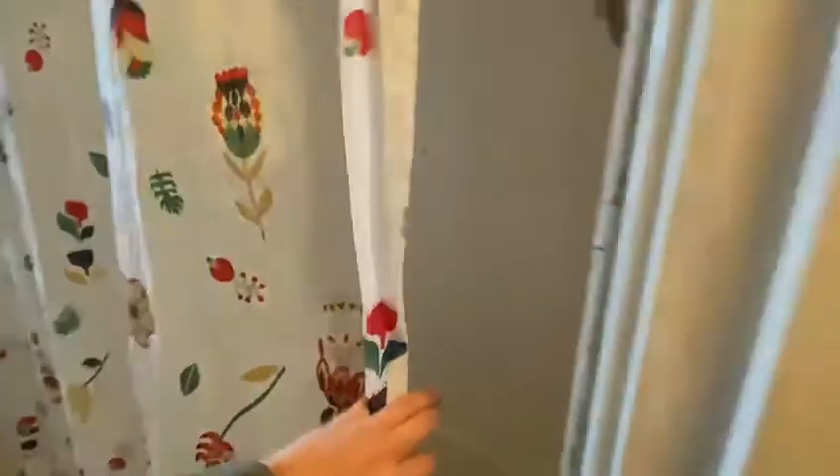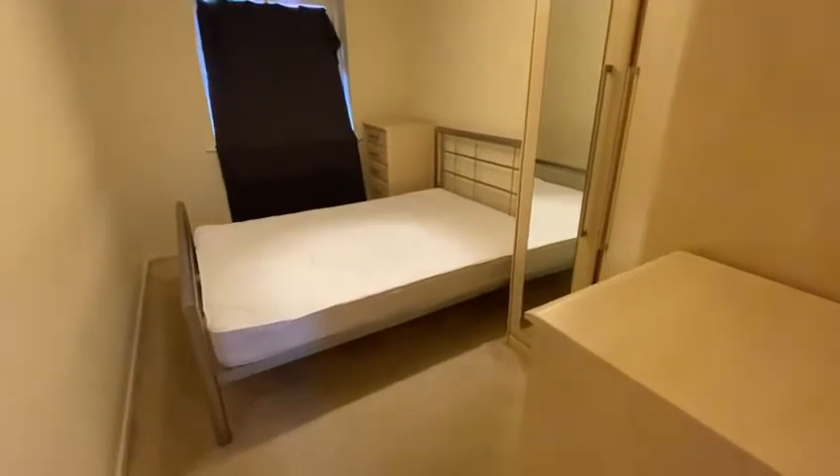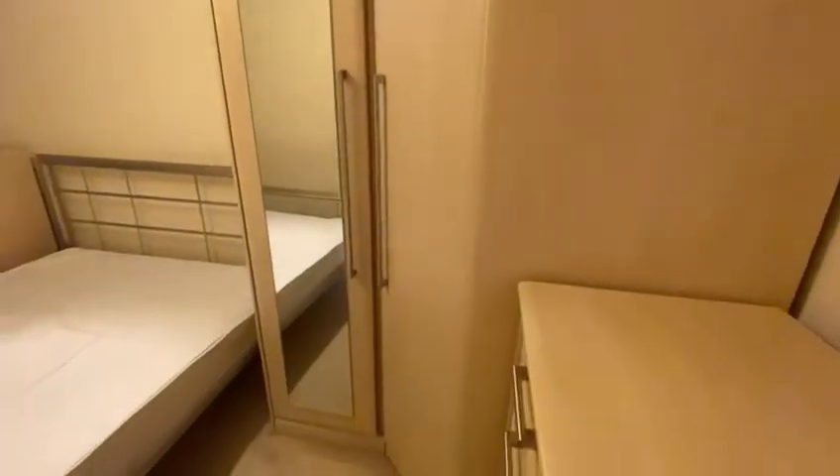Directly on the right is the bedroom. As you can see you've got your bed, a chest of drawers in the corner, another set of chest of drawers, and a nice big corner wardrobe unit with a mirror on it and rails and shelving space inside.